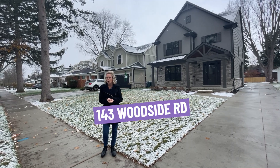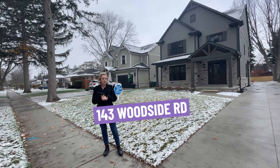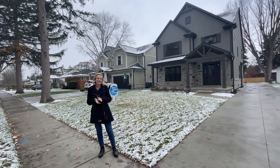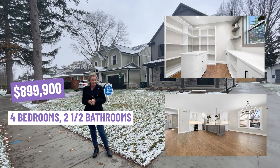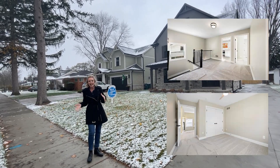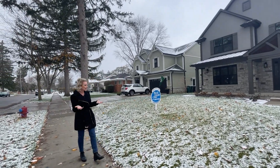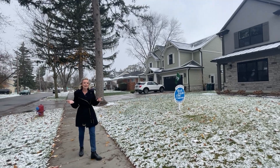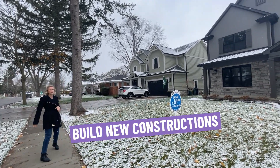Here we are at our second location at 143 Woodside. This is a new construction home, just built in 2022, listed at $899,900 with four bedrooms and two and a half baths. It's an adorable home. As you're going to notice in Royal Oak, a lot of the construction efforts come in — they'll take an older home, tear it down, and build new construction. That's kind of what's going on next door as well.